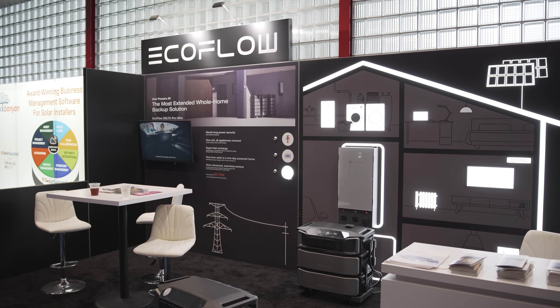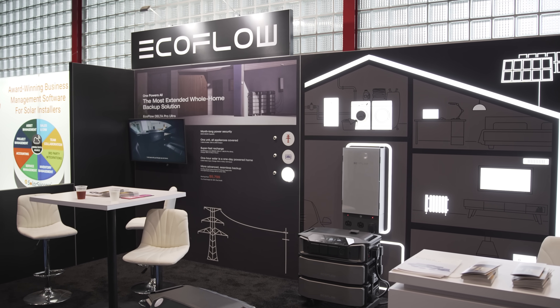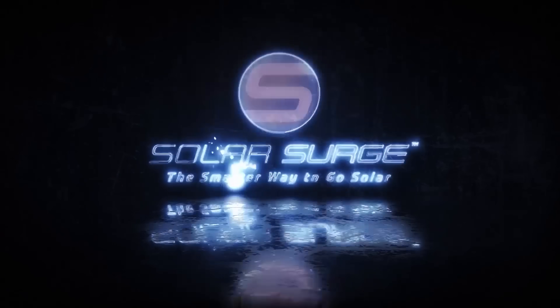Solar installation is about to get a whole lot cheaper. I'm going to be introducing you to the EcoFlow Delta Pro Ultra, a new all-in-one solar and battery storage system that you can purchase directly as a system owner, saving you thousands compared to hiring a solar contractor. The smarter way to go solar.